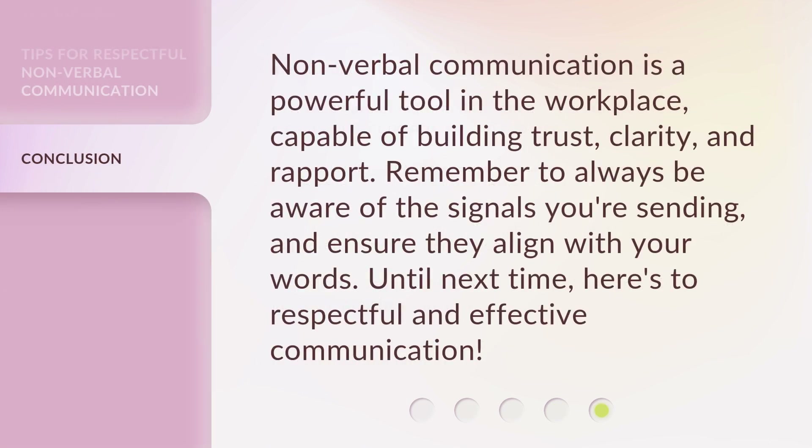Nonverbal communication is a powerful tool in the workplace, capable of building trust, clarity, and rapport. Remember to always be aware of the signals you're sending, and ensure they align with your words. Until next time, here's to respectful and effective communication.